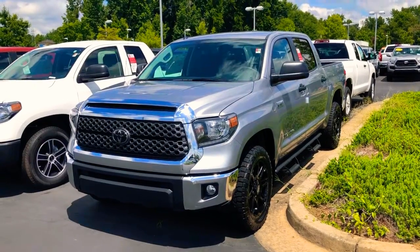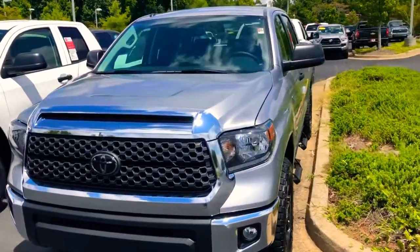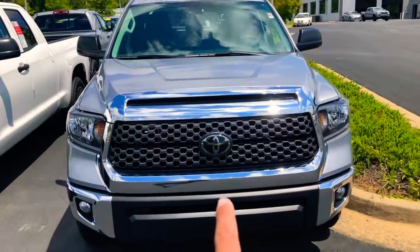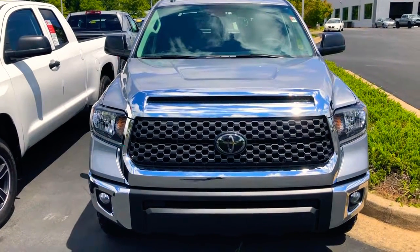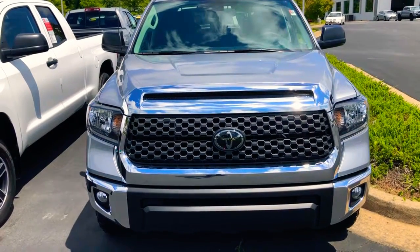Right here we've got a 2019 SR5 with the XP package Tundra. This is going to be a Crew Max, and this thing is just sharp. All of our Toyotas now come with TSS — Toyota Safety Sense — which gives you a millimeter wave radar sensor in your Toyota emblem for variable dynamic cruise control.